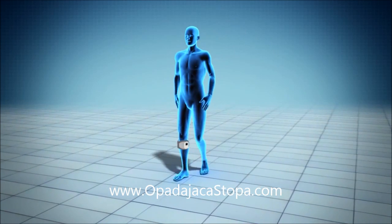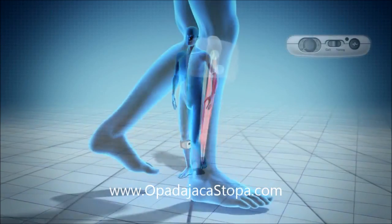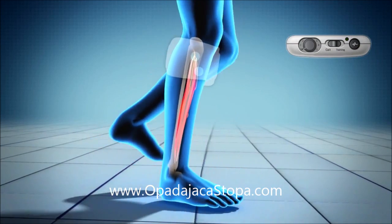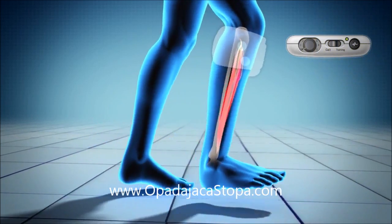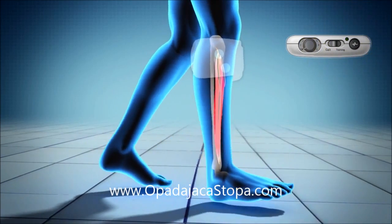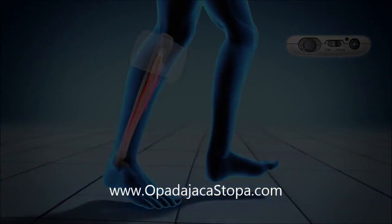During the swing phase of walking, the IntelliSense sensor inside the stimulation unit controls the timing and duration of the stimulation. The stimulation unit delivers electrical pulses to the peroneal nerve, which controls the movement of the lower leg muscles, causing them to raise the foot at the appropriate phase of walking, and therefore prevents foot drop and makes the user's walking more natural and steady.